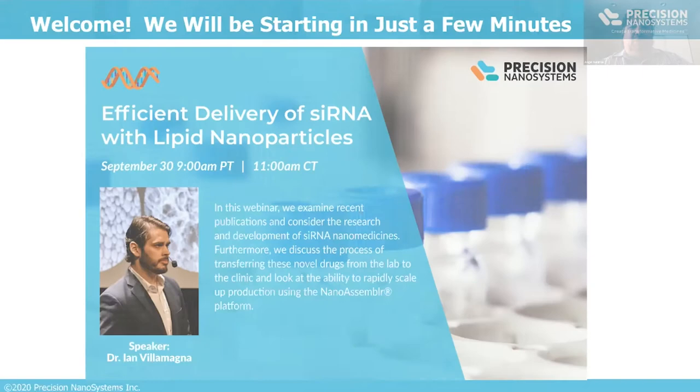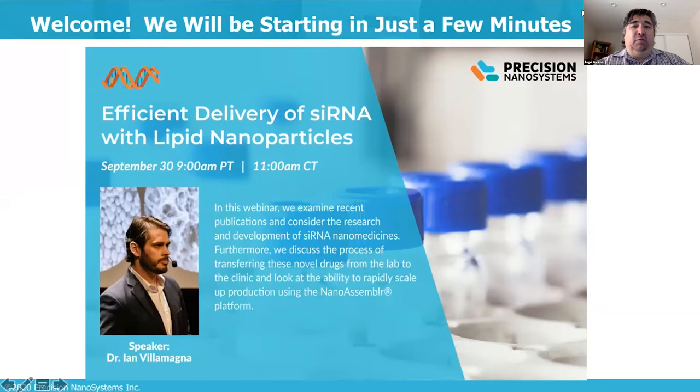Good morning, and thank you for joining us for our webinar for September. As always, we appreciate you joining our webinars, which are the last Wednesdays of every month. We also have a journal club — that's the second Friday of every month. Today's webinar will be discussing efficient delivery of siRNA with lipid nanoparticles, presented by Ian.